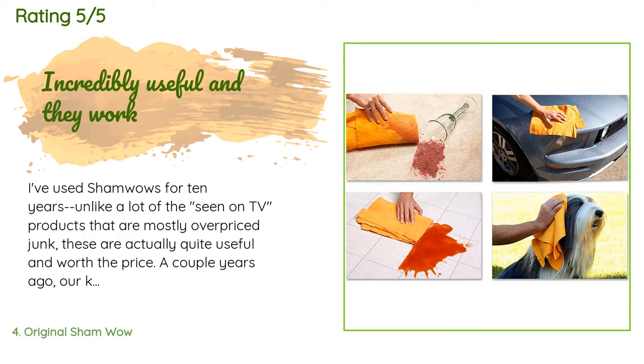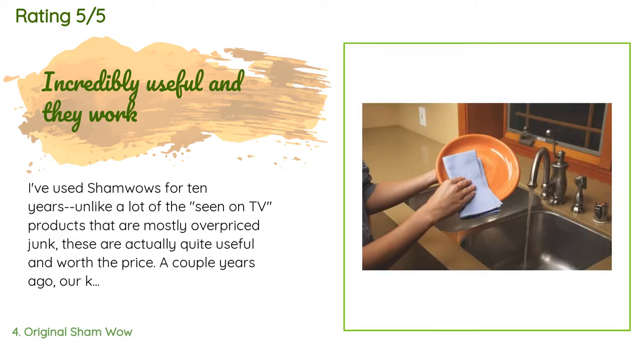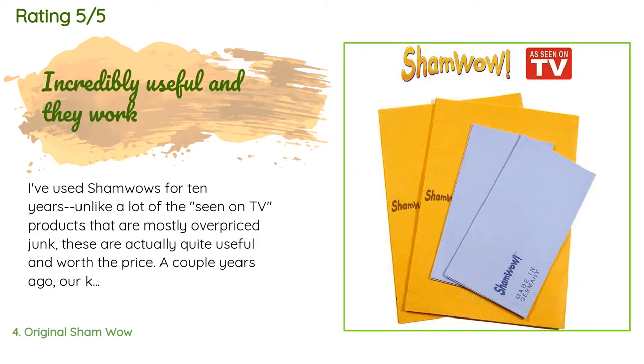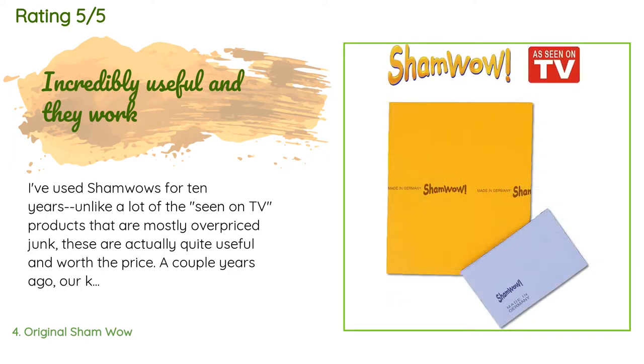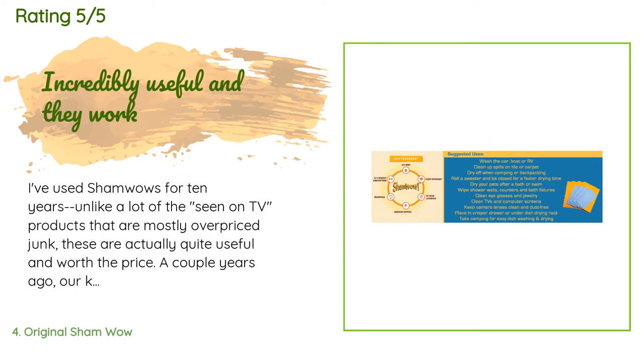A customer said: 'I've used ShamWows for 10 years. Unlike a lot of the as-seen-on-TV products that are mostly overpriced junk, these are actually quite useful and worth the price. A couple of years ago, our kitchen sink unknowingly developed a leak when the coupler slightly detached from the pipe. The stack of ShamWows we had under the pipe picked up all of the water that dripped for who knows how long, with no water damage at all to the sink cabinet.'